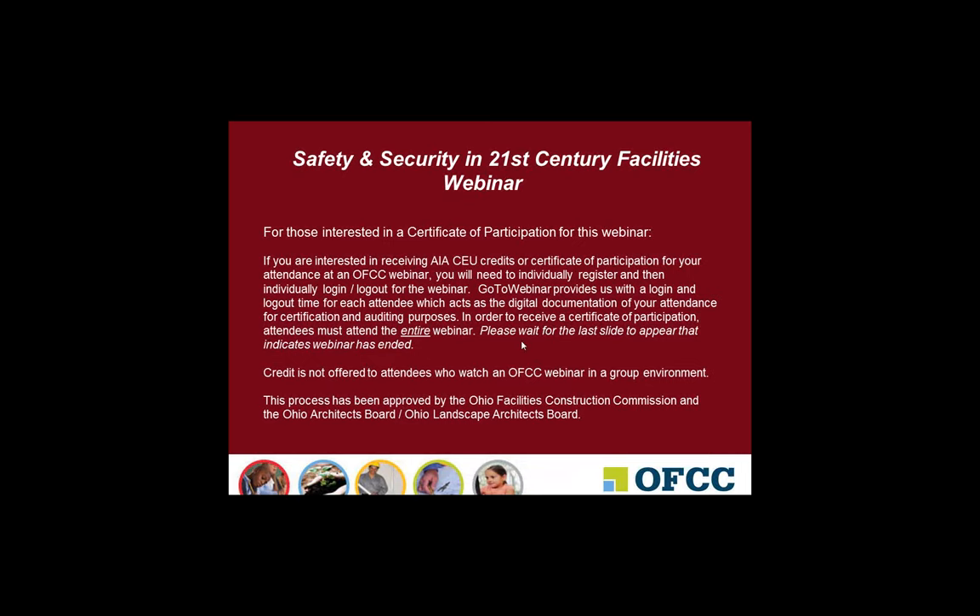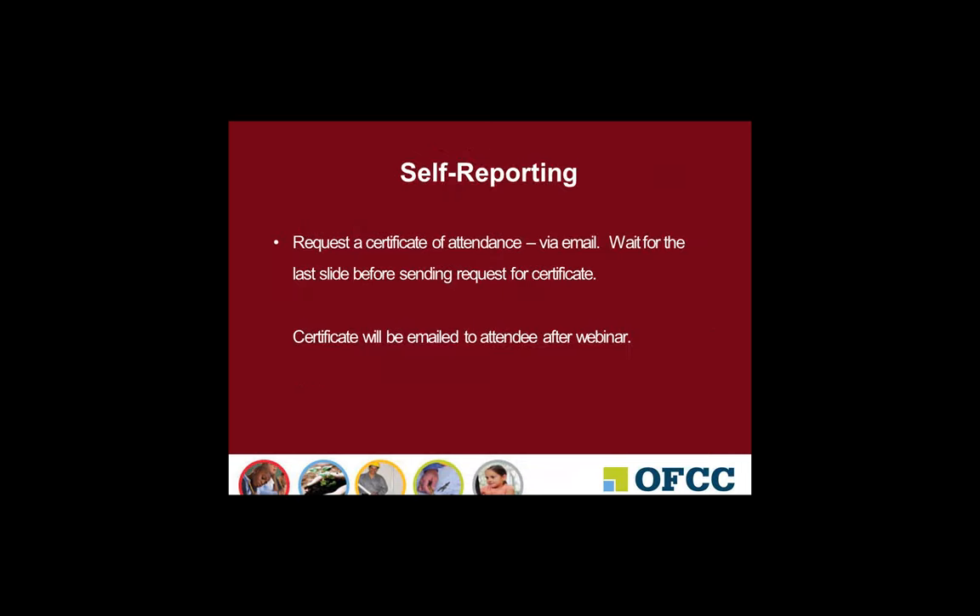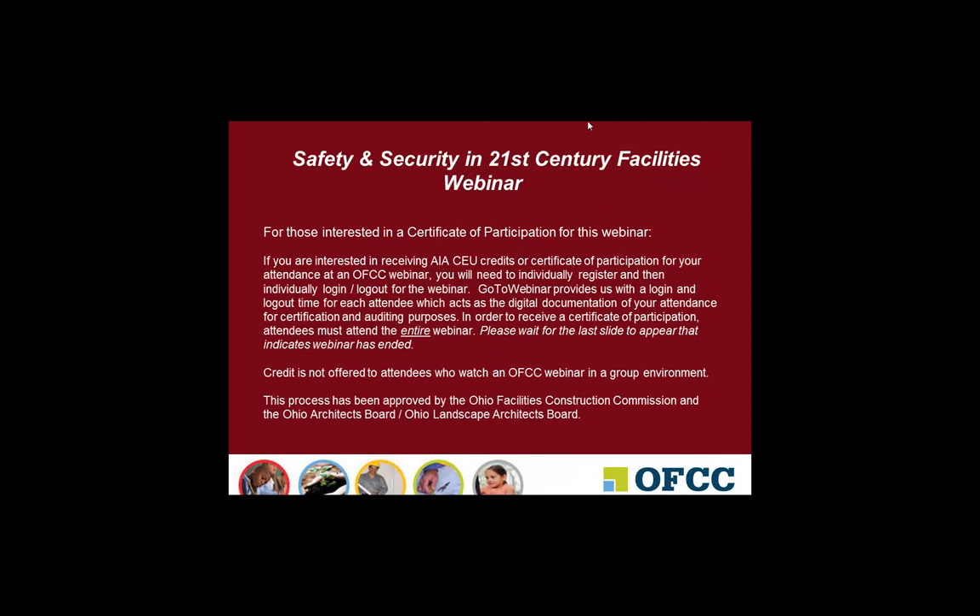The broadcast is now starting. All attendees are in listen-only mode. Good morning, everyone. This is Sue Meyer from the Ohio Facilities Construction Commission. I'll be your hostess today for the Safety and Security in 21st Century Facilities webinar.